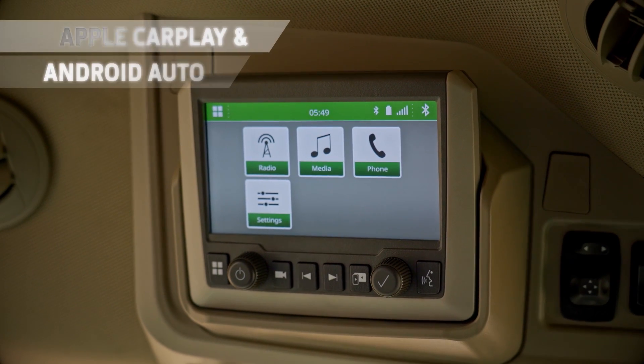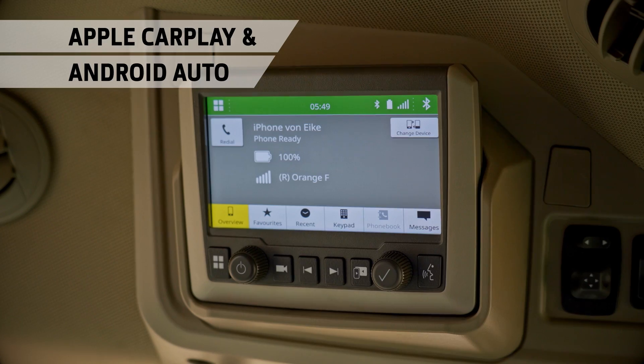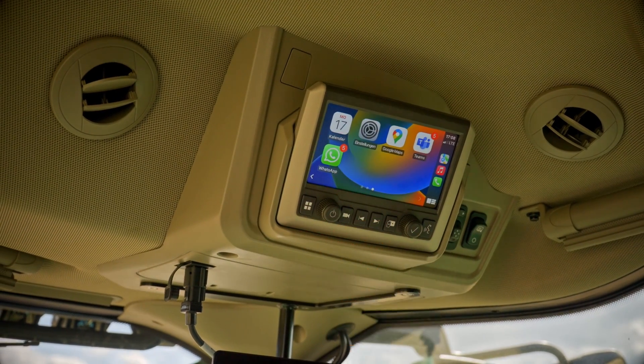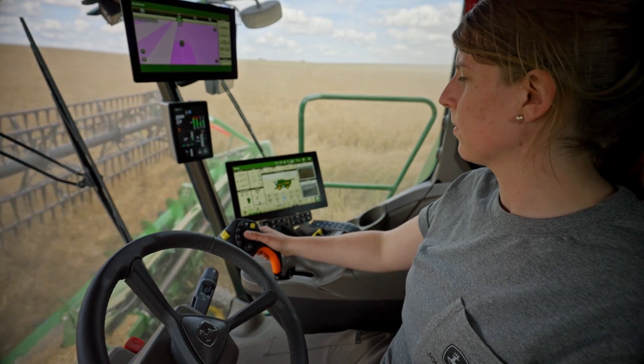Up in the headlining there's a touch screen infotainment system. Seamlessly connecting to your smartphone, it's easy to use and even features Apple CarPlay and Android Auto. There's also two speakers and a subwoofer for a superb all-round sound experience.